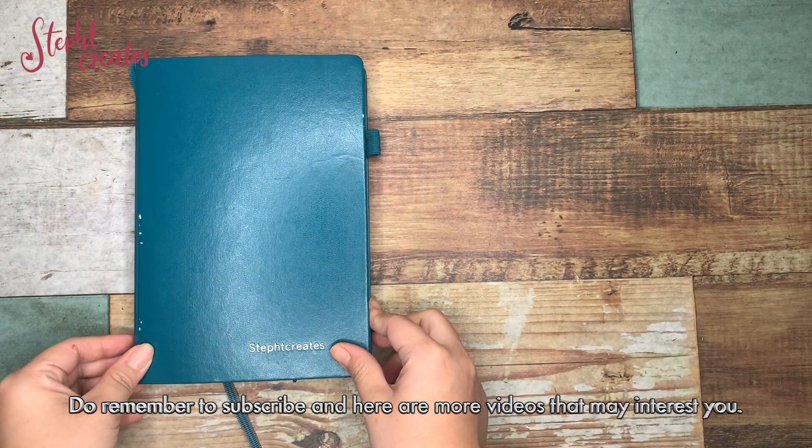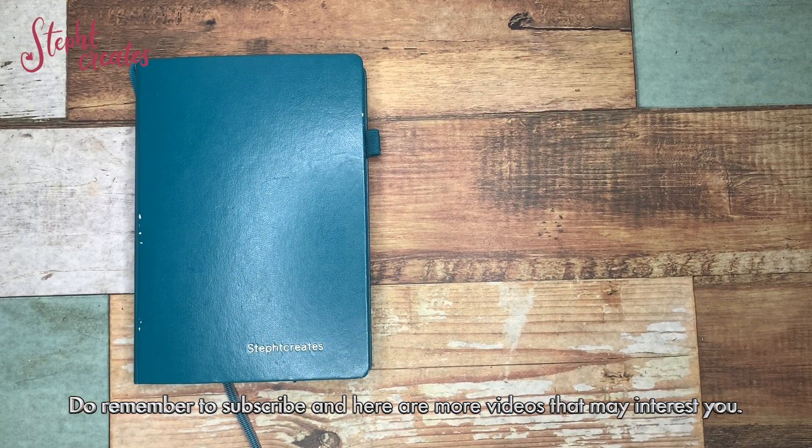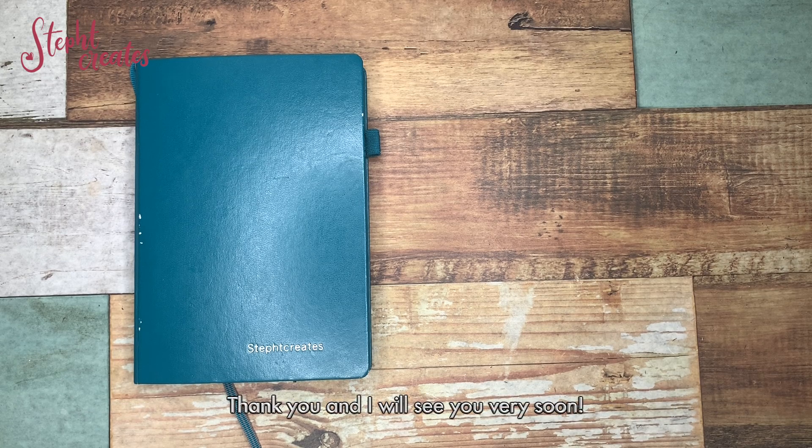Do remember to subscribe, and here are more videos that may interest you. Thank you and I'll see you very very soon.